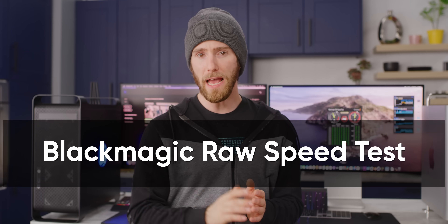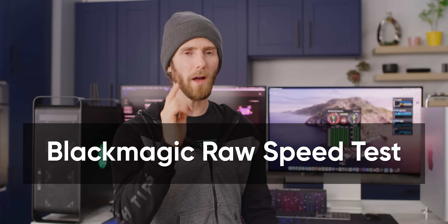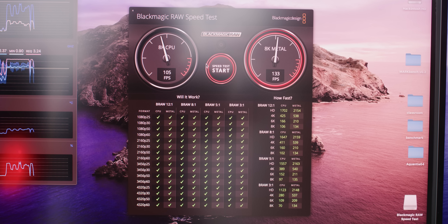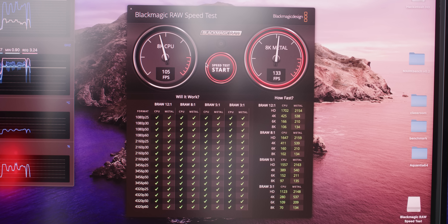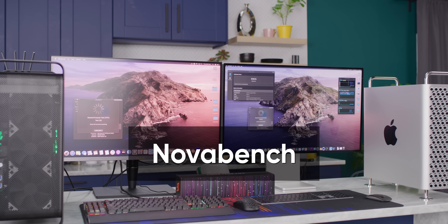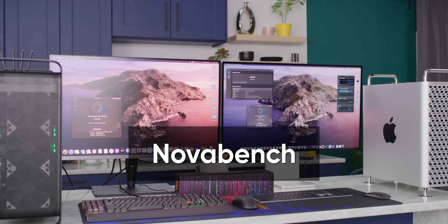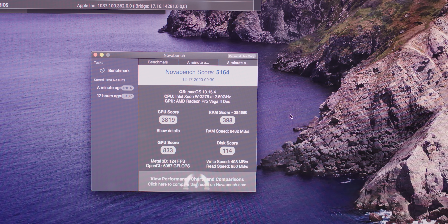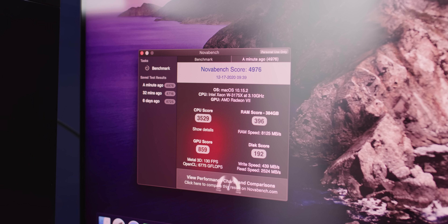The Blackmagic RAW Speed Test, by contrast, evaluates only one aspect of system performance but uses the entire grunt of the system, showing us that our Hack Pro is faster here. That means the performance disparity we saw before comes down to optimizations that Apple and AMD have made to the pro drivers that are just not available on regular Radeon non-pro drivers — kind of like what you'd see with Nvidia with a GeForce versus a Quadro card. Nova Bench is a full system benchmark, but it leans a little more heavily on single-thread performance, which ended up giving our Mac Pro the edge over the Hack Pro, although not by a ton.